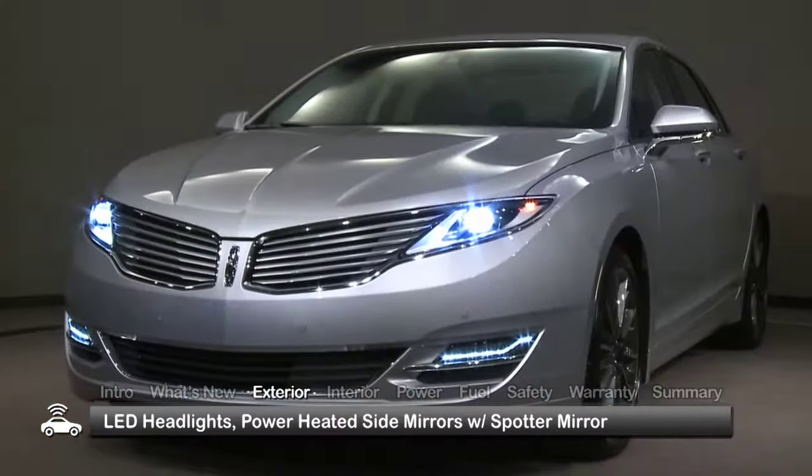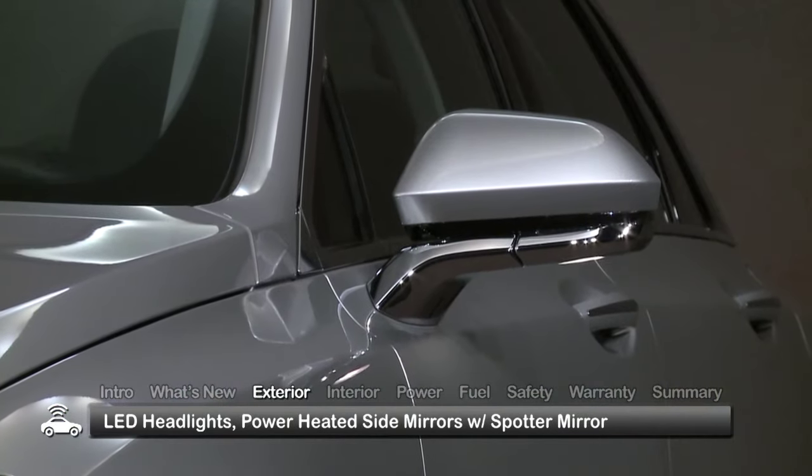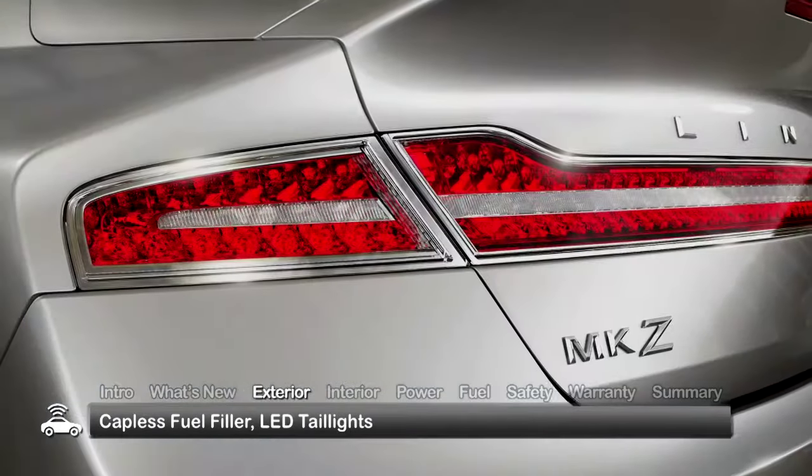Standard exterior equipment includes LED headlights, power-heated side mirrors that incorporate a convex blind side mirror, capless fuel filler, and LED tail lights.